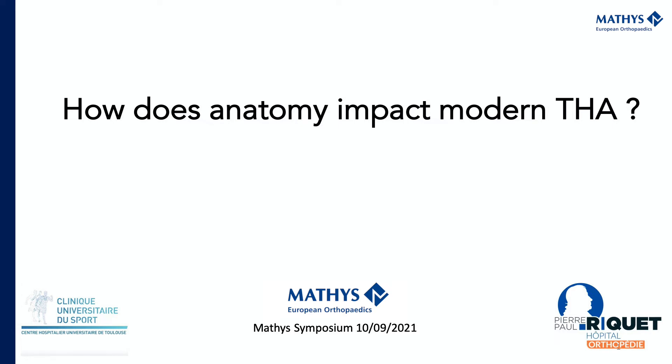I'm Professor Reyna, working from the South of France. We've been asked today to address the new challenges of anatomy and the new challenges of total hip arthroplasty. Do we have to still do the same as 30 years ago, or do we have new implants and new techniques to look at what we're doing?